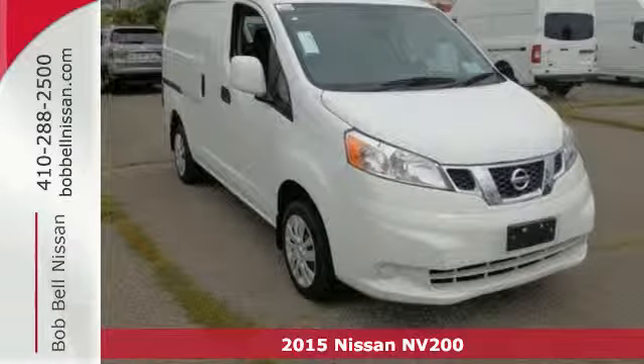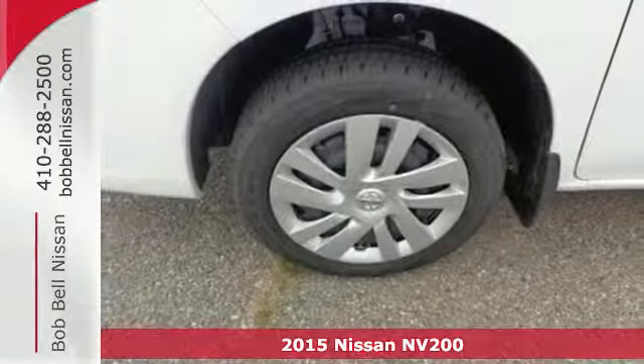Here's a 2015 Nissan NV200. Get the job done right with this Nissan.